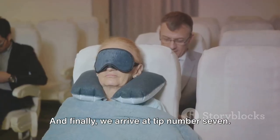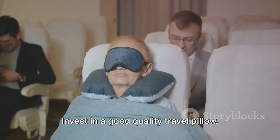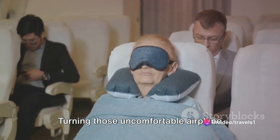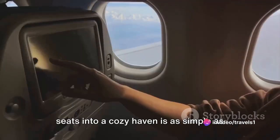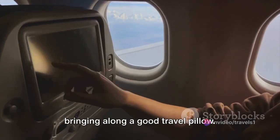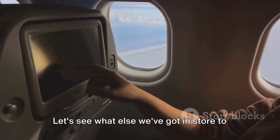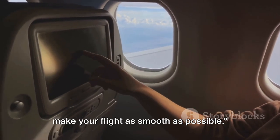And finally, we arrive at tip number 7: invest in a good quality travel pillow. This one is a game changer, folks. Turning those uncomfortable airplane seats into a cozy haven is as simple as bringing along a good travel pillow. So, that's the first half of our tips — let's see what else we've got in store to make your flight as smooth as possible.